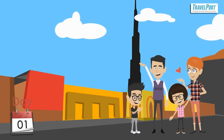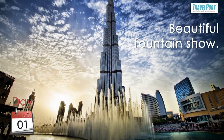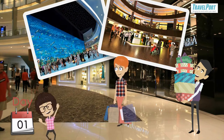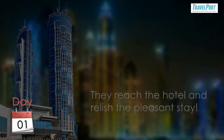The family is then taken to the Dubai Mall to enjoy unparalleled views of Dubai from the top of Burj Khalifa, the world's tallest building, and later to the beautiful fountain show. Mr. and Mrs. Kapoor also go shopping and enjoy the mall ambiance with kids who refuse to leave the Star Atrium and Big Boy Stations. They reach the hotel and relish the pleasant stay.